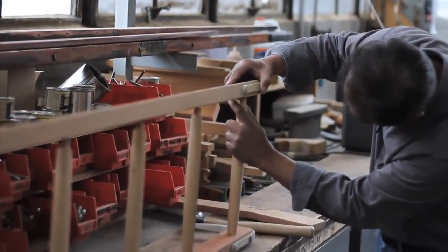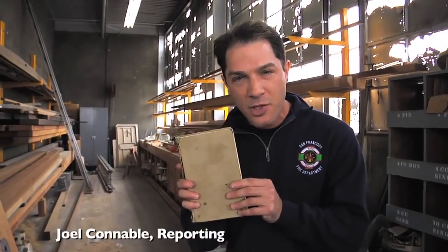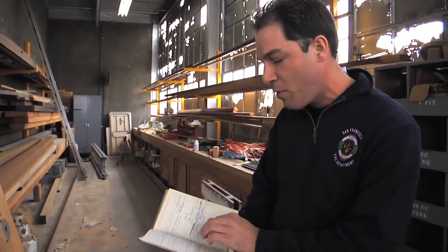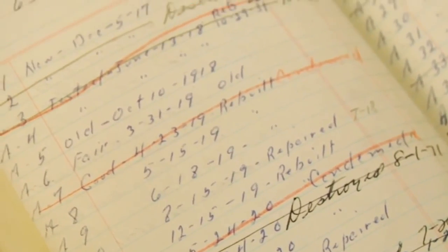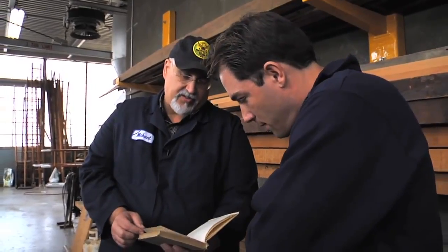The oldest one we have in service now was manufactured in 1918. And you can see the history and the character of this fire department in the log book they've kept from day one. There's the first ladder they ever built — brand new. Ladder A1, December 5th, 1917. This is the original log book and we still use this to this day.